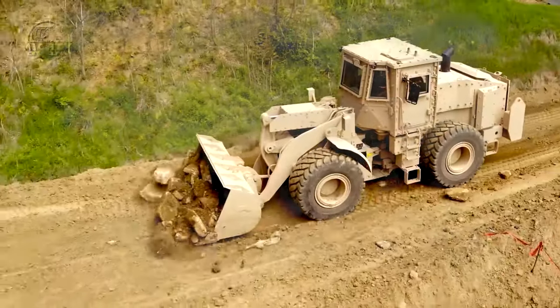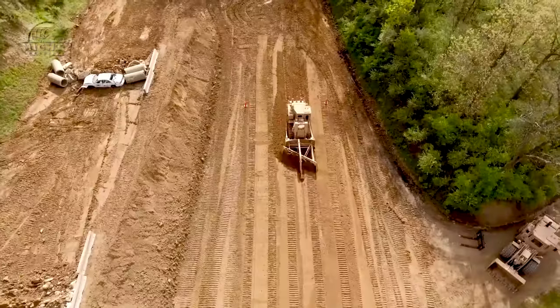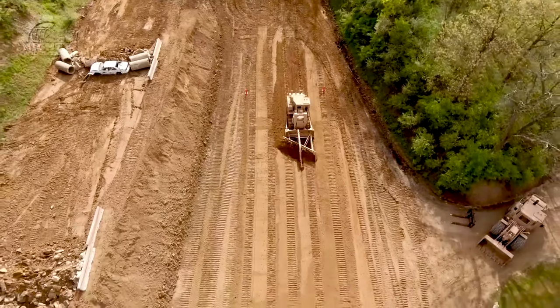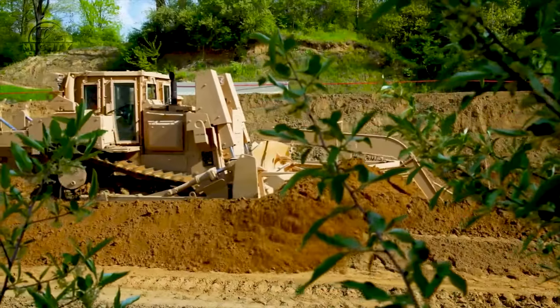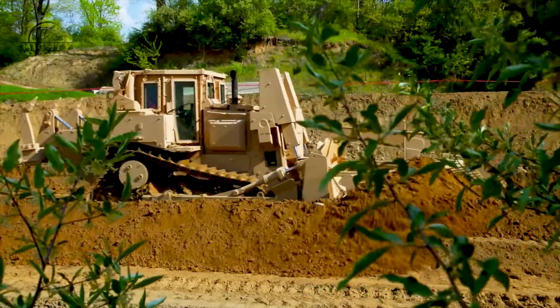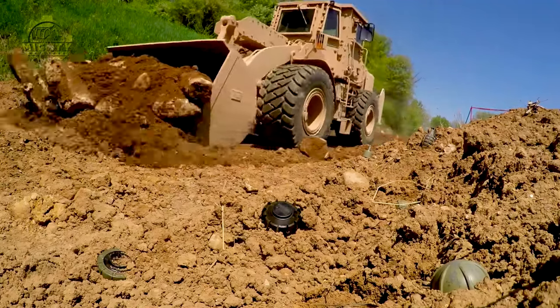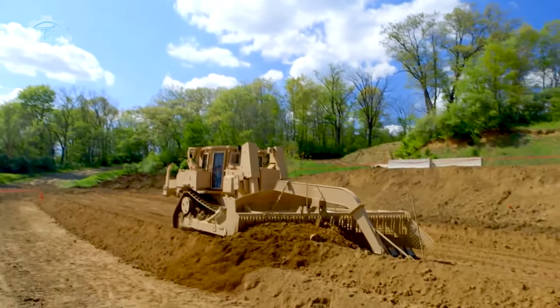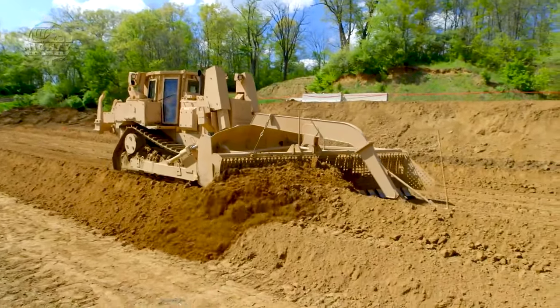Moving on to machines with critical roles in safety and recovery, we have the Cat 966H and D7R2, a dynamic duo designed for mine-clearing operations. These machines are equipped with specialized attachments that enable them to safely clear landmines and explosive remnants of war. The Cat 966H is a wheel loader, while the D7R2 is a bulldozer, and together they create a powerful team for humanitarian efforts.